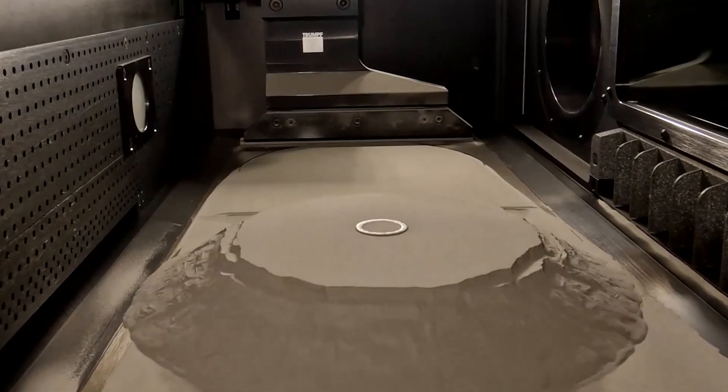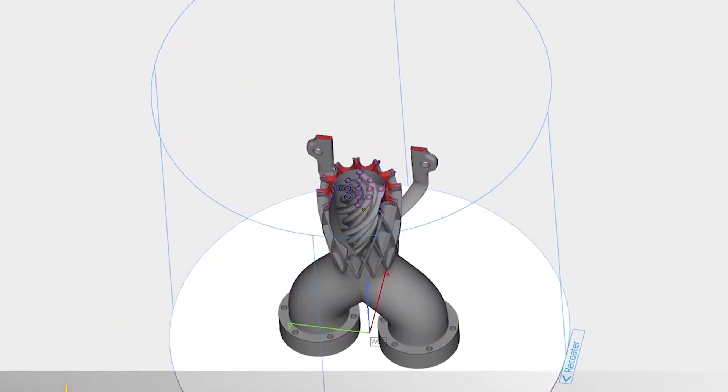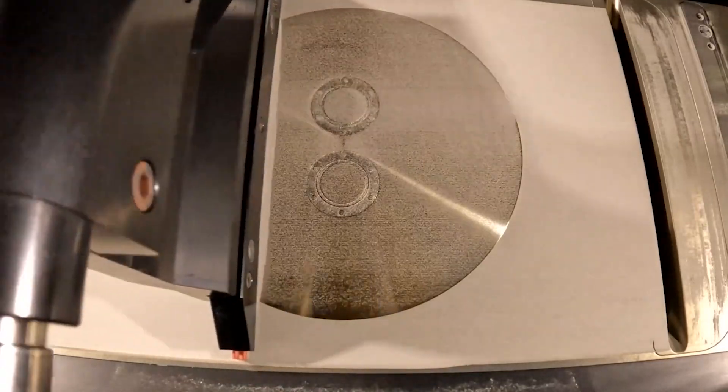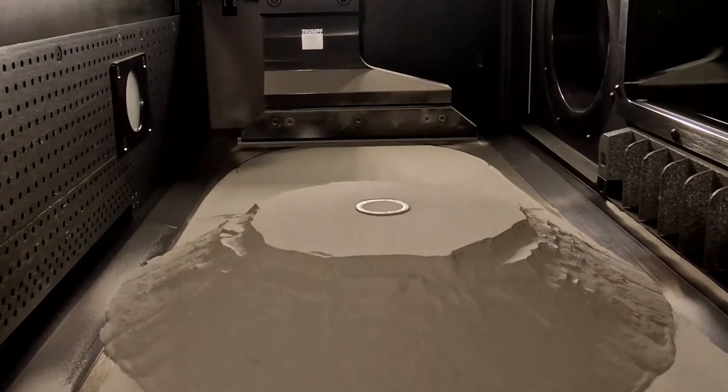This new technology has broad implications for the future of production in a variety of industries, from consumer products to automotive and aerospace manufacturing. By streamlining efficiency and costs, 3D printing could be an important factor in keeping these industries competitive on a global stage.